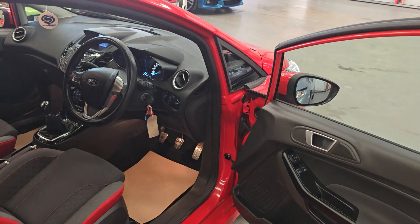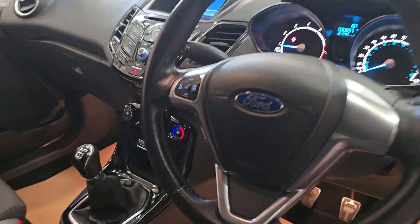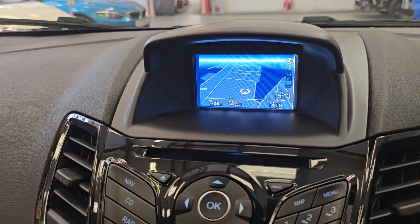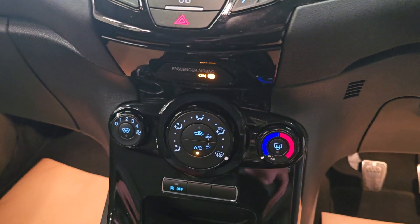Inside, it does come with remote central locking, electric windows, electric mirrors, multifunctional steering wheel with voice control settings. It also has the satellite navigation upgrade on this vehicle, CD player, AUX ports, and air conditioning.